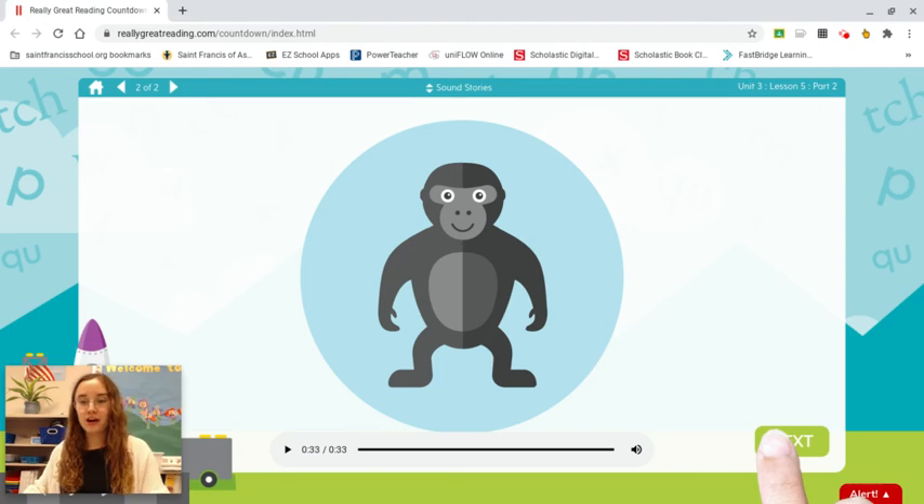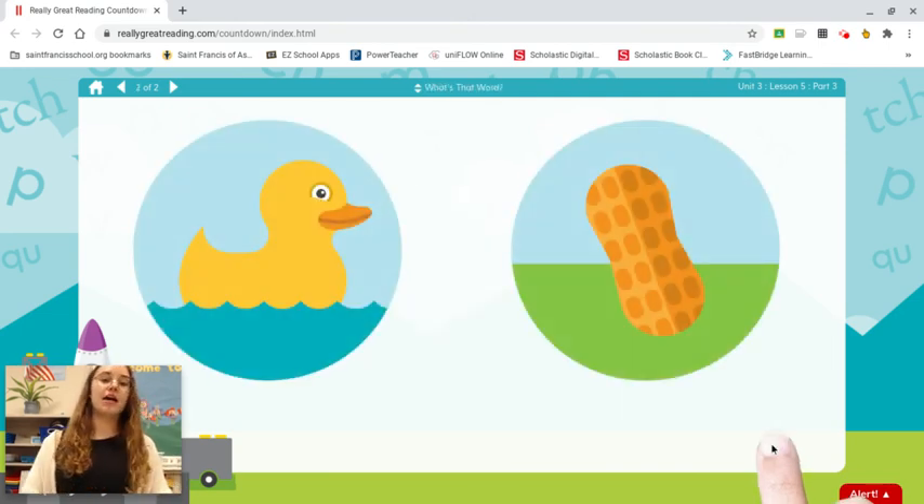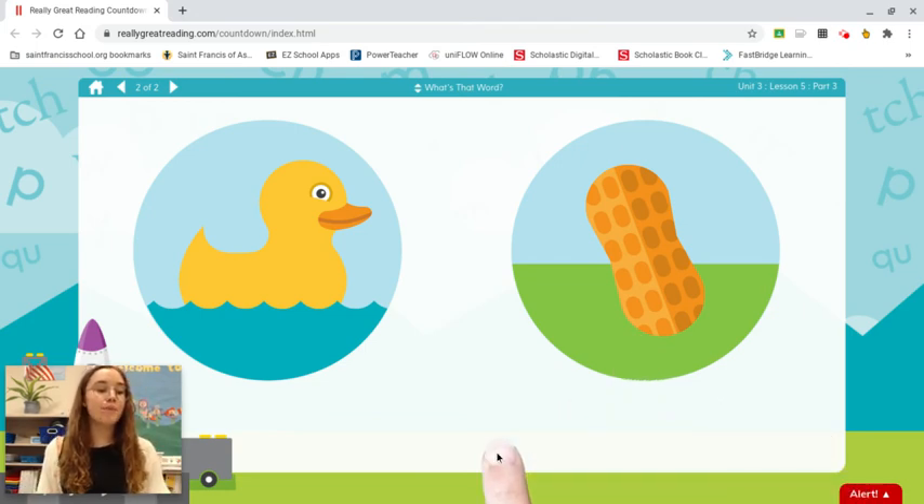Now let's move on to part three. I'm going to say two parts of a word. Then we will blend them together to make the whole word. Duck. Nut. Listen carefully while I say the parts of one of these words. D-uck. Look at the two pictures. If we blend the two parts together, d-uck, what word do we get? Duck.